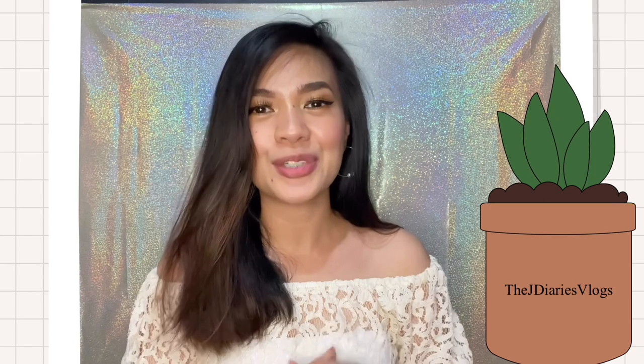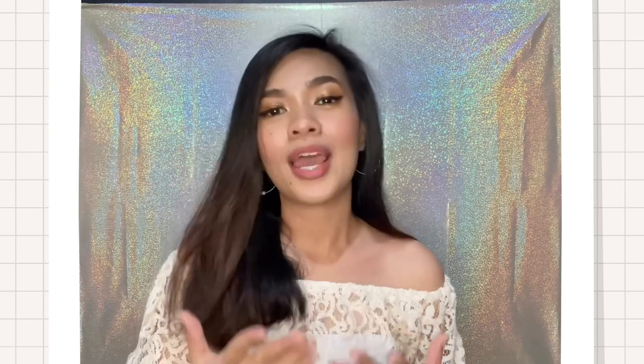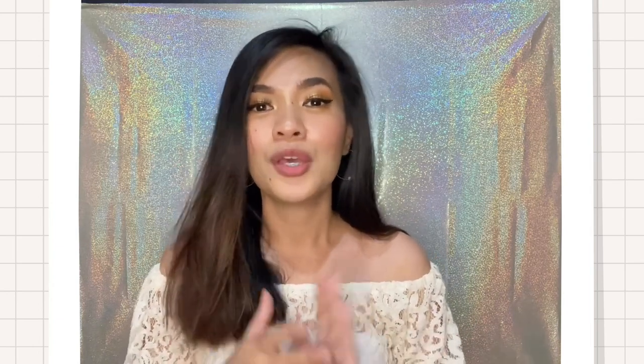Hi everyone, this is Che Dyers and welcome back to my YouTube channel. For today's video, it's going to be a product review from a local makeup brand. I'm so lucky because they chose me as one of their brand influencers. I've got their products and I'm really excited to give a review. And of course, I'll also show you the shades available in their lip products.